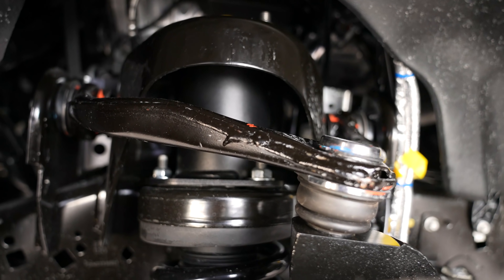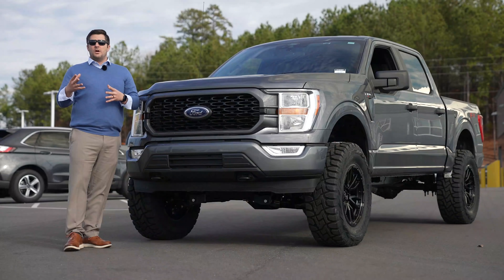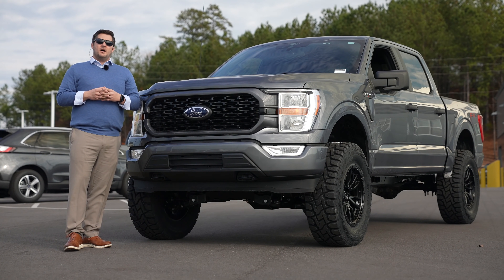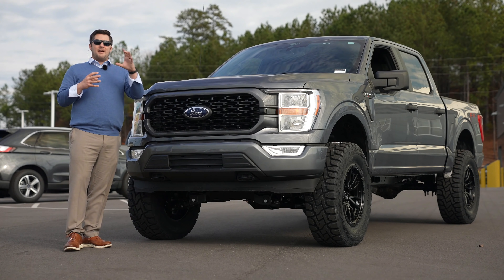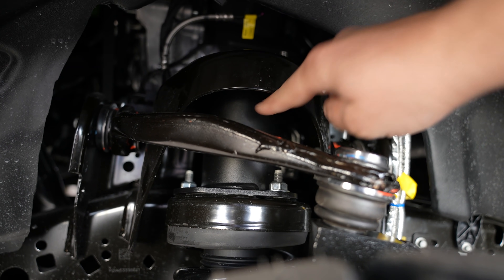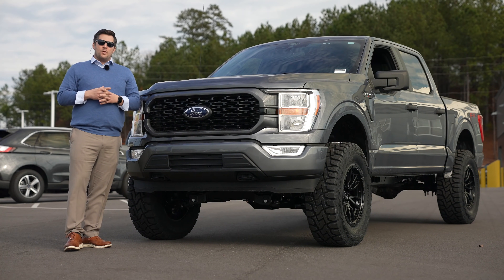Keep in mind this kit re-utilizes the upper control arms from the Ford factory and also reuses the actual strut from the Ford factory as well. What they do is put a strut spacer on top of that Ford factory strut — very similar to an oversized leveling kit, if you will.